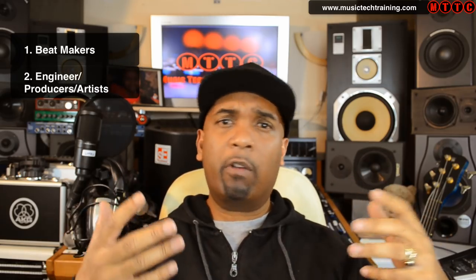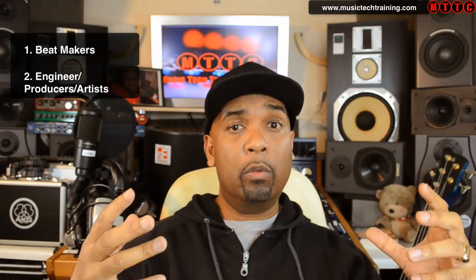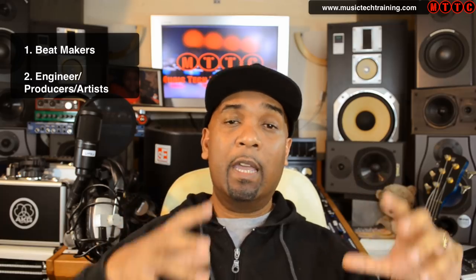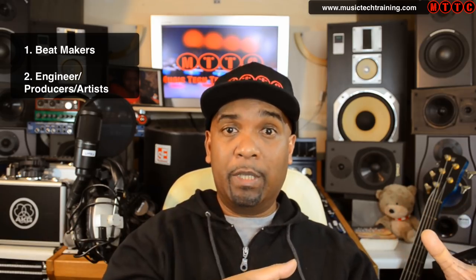Now the second group I call the engineer, producer, singer-songwriter, slash rapper. These are individuals who actually probably compose music but also record vocals — maybe their own or other people, other artists coming into their studio to record. They record, they edit, they engineer and they produce an overall package with the composition.